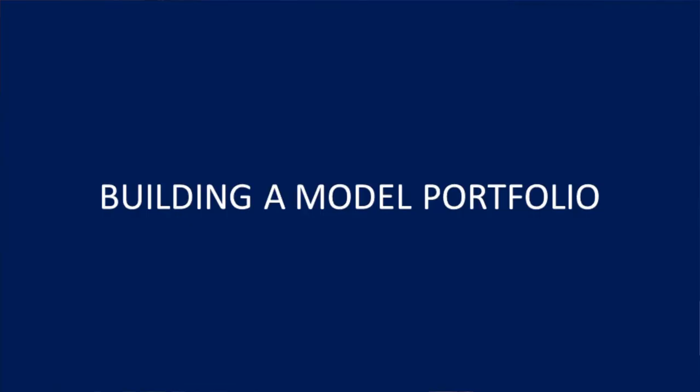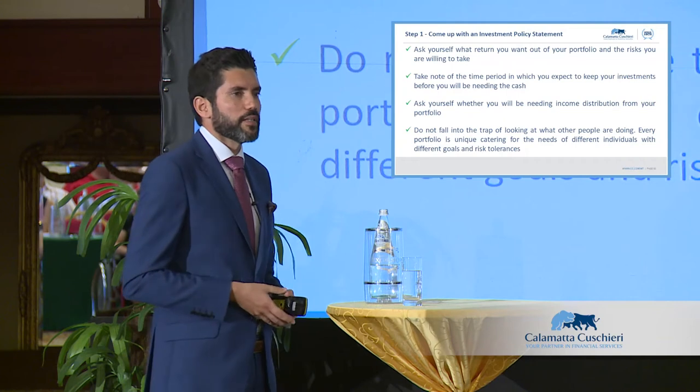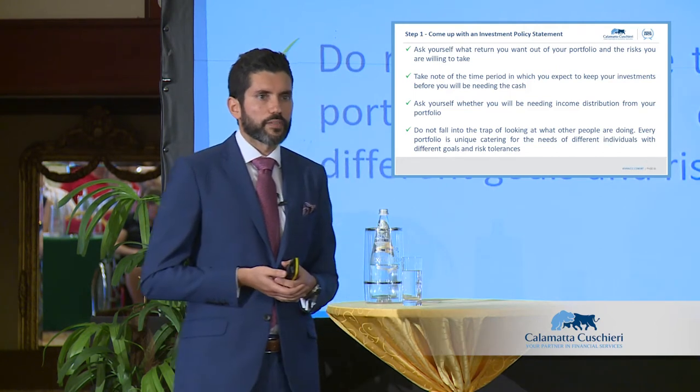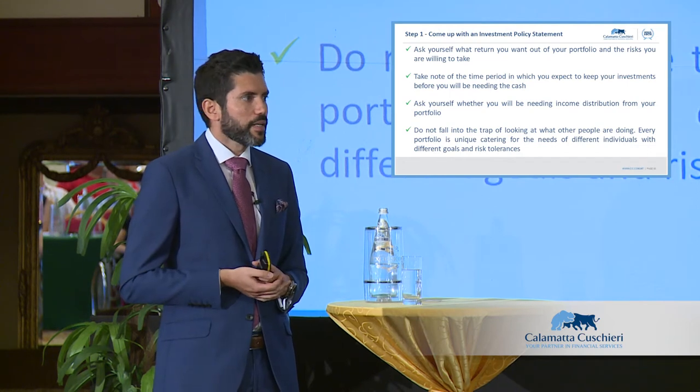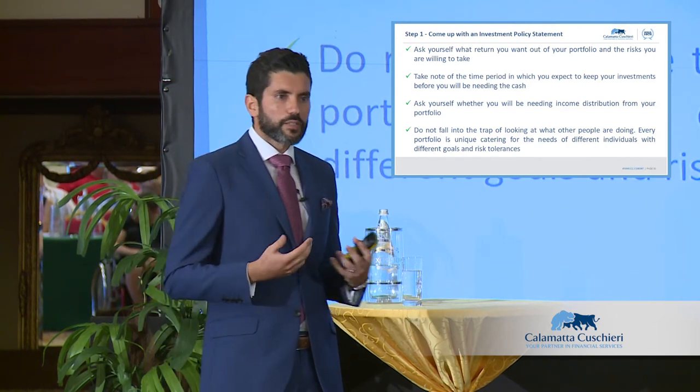These regulations are a level playing field across all European countries — the same for all, just the name changes. If you're buying a hedge fund in the US, you won't get that data. Now, building a model portfolio from scratch: whether it's an equity portfolio, a bond portfolio, or direct investing, you need to ask yourself the same questions. There's no difference between a fund portfolio and an individual asset portfolio.